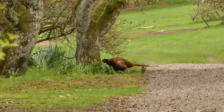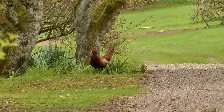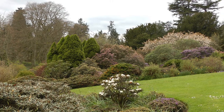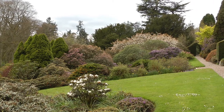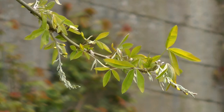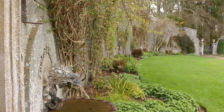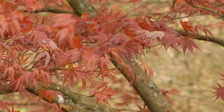Then follow the wooded paths, where you're bound to meet some of the garden residents. The castle and castle gardens are open for a limited period, so don't miss this opportunity to come and see them for yourself. Because we're sure you'll like what you see in the castle gardens, we've stocked examples of similar plants at nearby Brechen Castle Garden Centre.